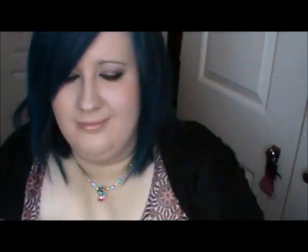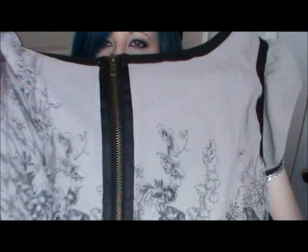This next thing is probably the most expensive thing I've bought from Evans but I fell absolutely head over heels in love with it. It's by Mark C of London and it's this sort of dress thing - you can wear it as a top. It's grey with black detailing and it's got these birds on it. It hangs so nicely, it's got this little design, a zip at the back, some pleating, and it's fully lined. It's pretty weighty and I love it to bits.